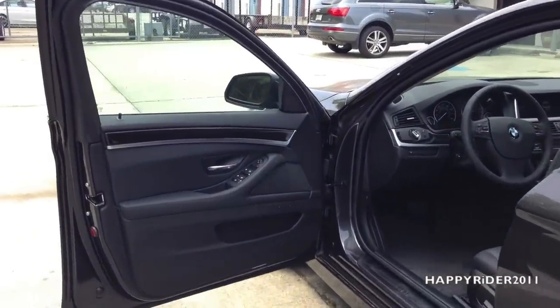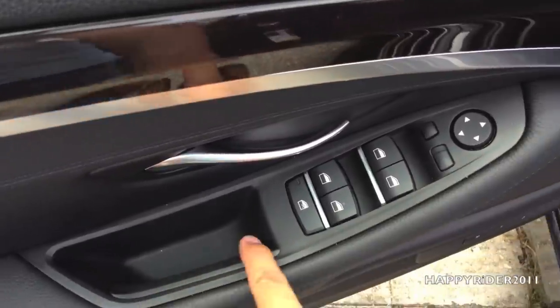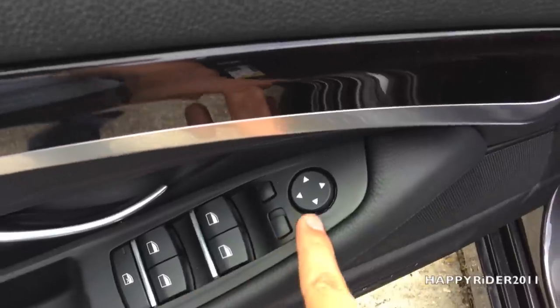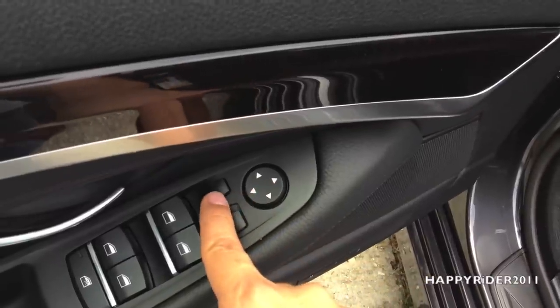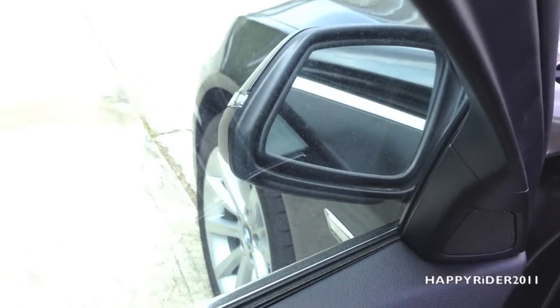Now let's take a closer look at what's on the driver's side door. Here we have a little compartment along with all four automatic power window controls, and here's the window lock button. On top, we have the side view mirror control — simply switch to the right or left and use that to control. This button on the left side controls the side view mirror folding — press it once to fold and press it again to unfold. It's a very nice safety feature so your car won't get scratched when you park.